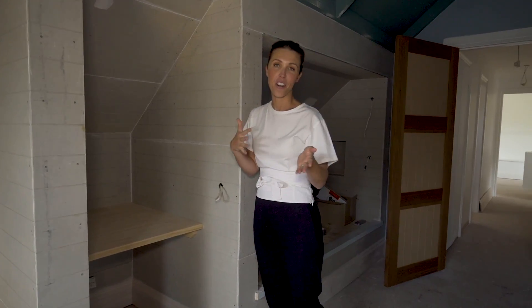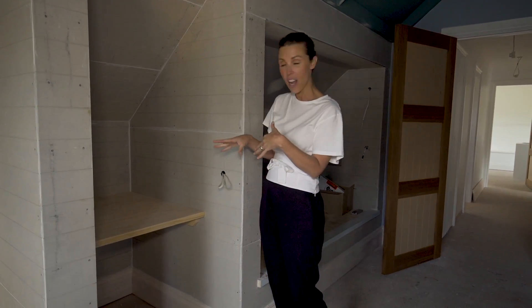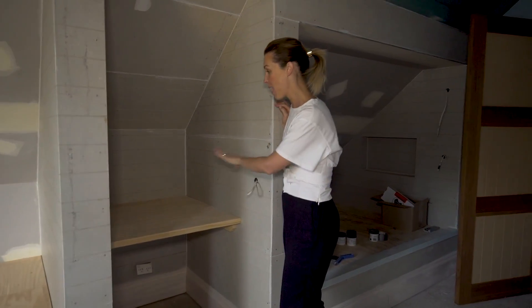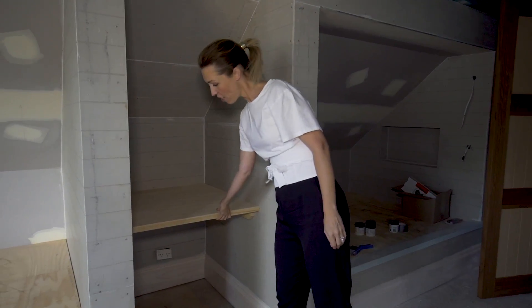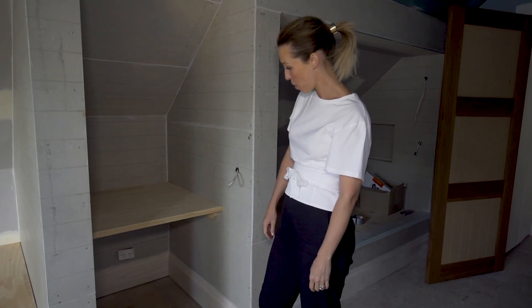In every kid's bedroom it's lovely to encourage a little study or homework time. Putting in a little built-in desk is a great idea — I did it in my son's bedroom too. Here is a really nice deep one — you could even put some little shelves there, but that's really all you need, and it's not expensive to build.